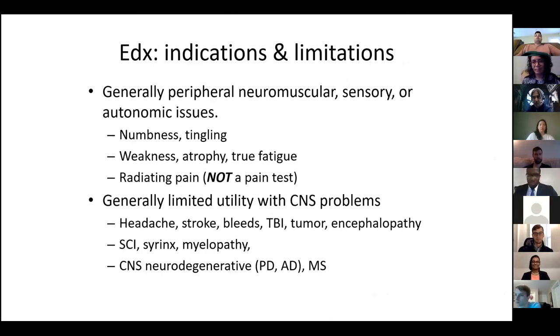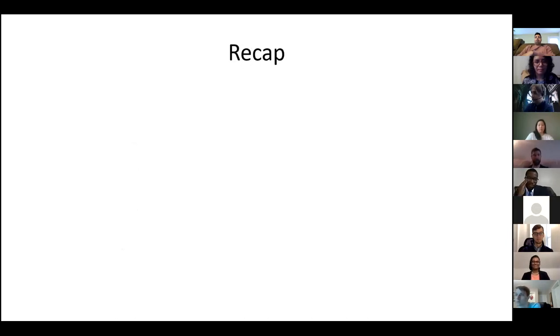Who do we perform tests on? It really shouldn't be for anyone with central nervous system considerations - though if you're trying to rule out peripheral in the context of central, that's fine. The other thing is it's not a pain test. Radiating pain is a better reason to get electrodiagnostic testing, but pain alone should not be the reason someone gets electrodiagnostic testing, academically speaking.